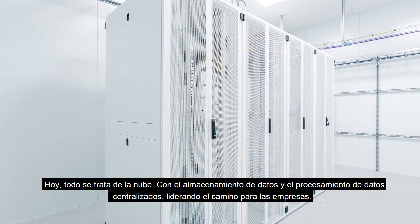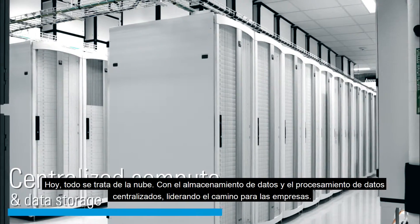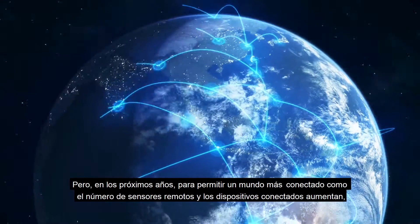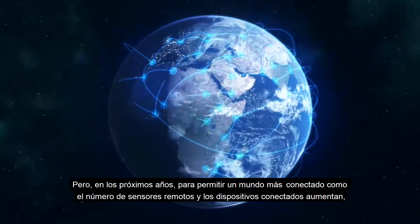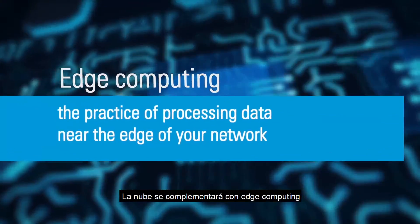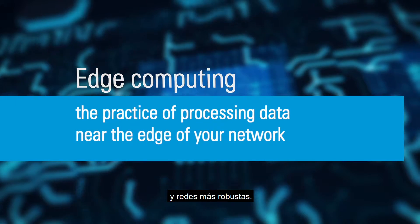Today it's all about the cloud, with centralized compute and data storage leading the way for businesses. But over the coming years, to enable a more connected world as the number of remote sensors and attached devices increases, the cloud will be supplemented with edge computing and more robust premise networks.